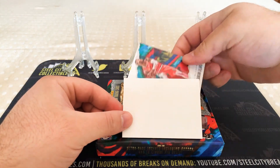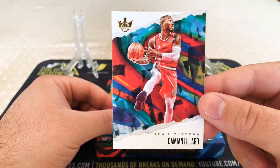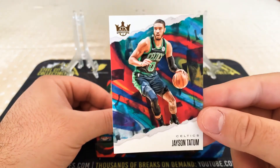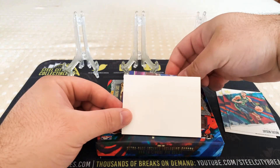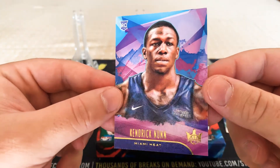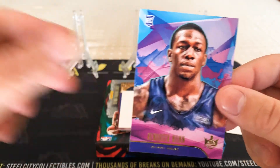First card — it's Damien Lillard, base. And we've got Jason Tatum, base. So at least the base cards are good players. Next up, we've got a Kendrick Nunn, Level 1 rookie. So we've got one of the boxes that only has two base cards.